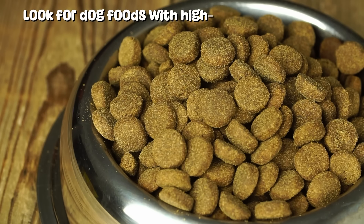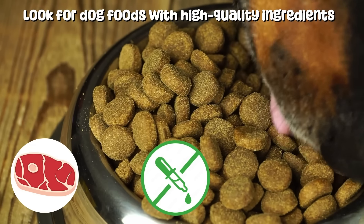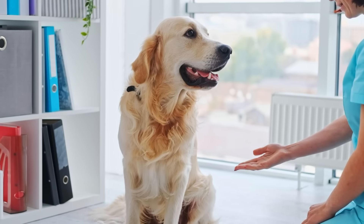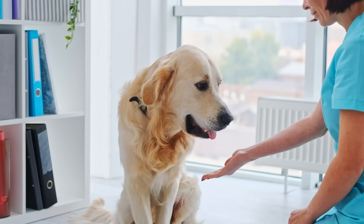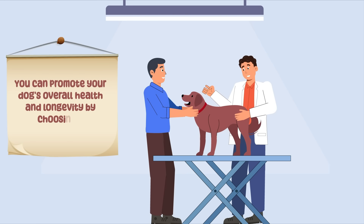Look for dog foods with high quality ingredients, including real meat, and minimum fillers and artificial additives. Consulting with your veterinarian for dietary recommendations is also a good practice. You can promote your dog's overall health and longevity by choosing a high quality diet.